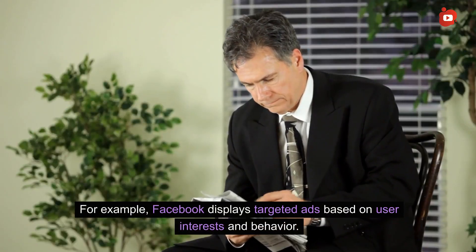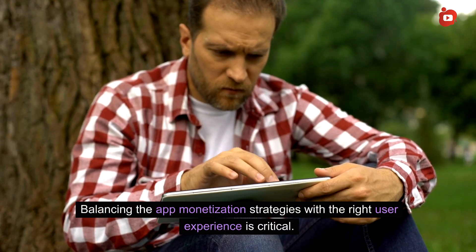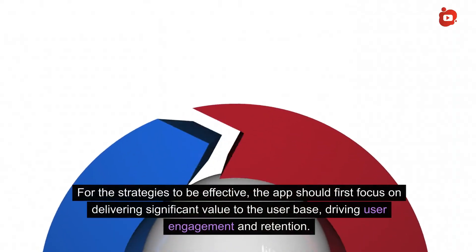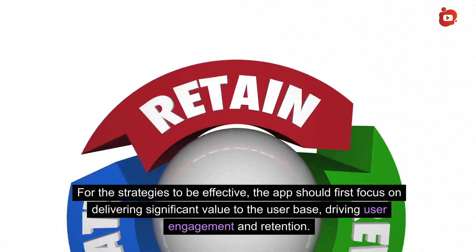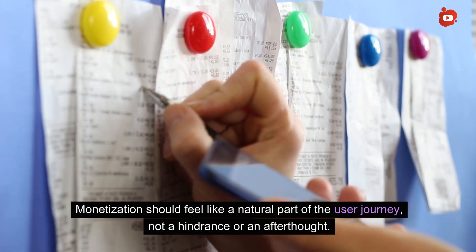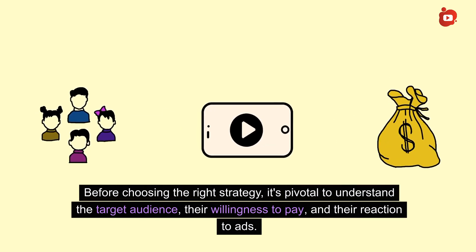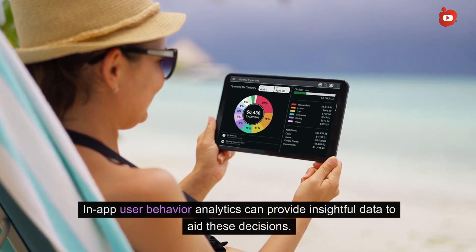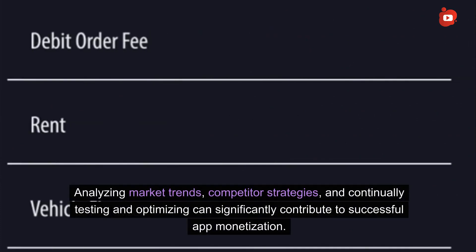For example, Facebook displays targeted ads based on user interests and behavior. Balancing app monetization strategies with the right user experience is critical. For strategies to be effective, the app should first focus on delivering significant value to the user base, driving user engagement and retention. Monetization should feel like a natural part of the user journey, not a hindrance. Before choosing the right strategy, it's pivotal to understand the target audience, their willingness to pay, and their reaction to ads. In-app user behavior analytics can provide insightful data, and continually testing and optimizing can significantly contribute to successful monetization.